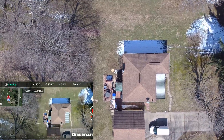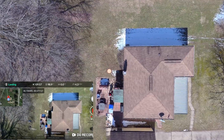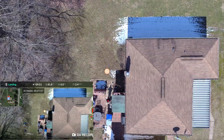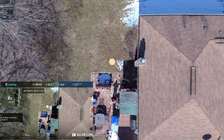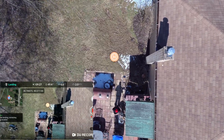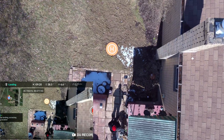Hopefully it lands pretty close because I have stakes holding down the landing pad and they're sticking up about four inches out of the ground. I've got three of them in there. So hopefully it gets close to the center, otherwise I'm going to have to do a manual landing so I don't hit the stakes.